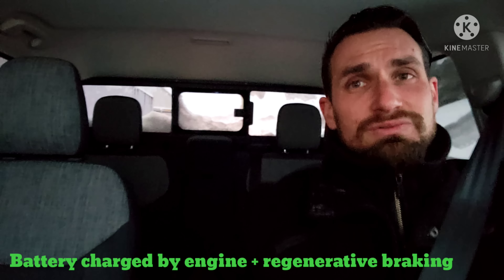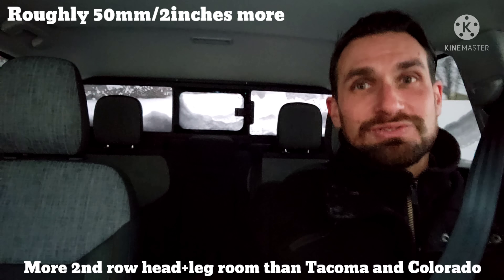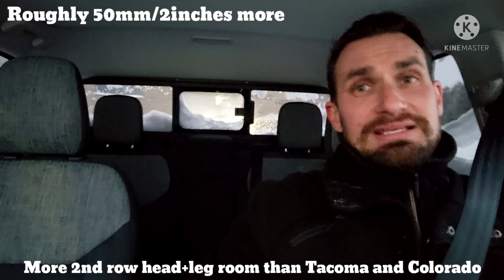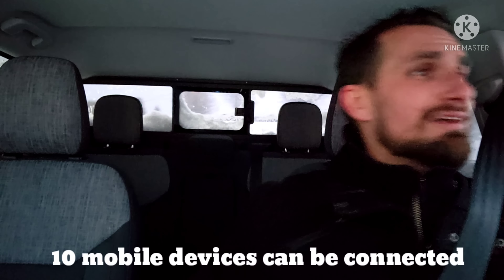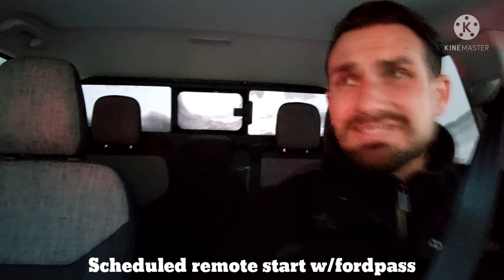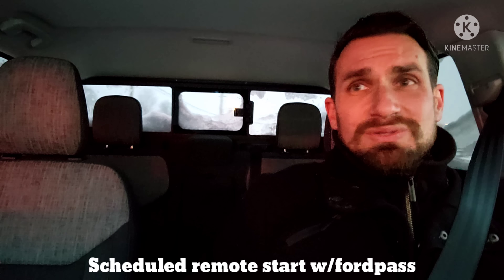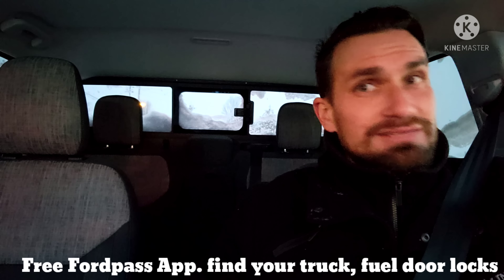You don't want to miss finding out how good this thing is in a real snowstorm. We're going to take you through handling, interior, and every button, so please like and subscribe. I know pretty much all of us bought Mavericks without test driving them, and I've been doing my best to cover every single detail because the vehicle wasn't available originally — same reason I did this with the Bronco.